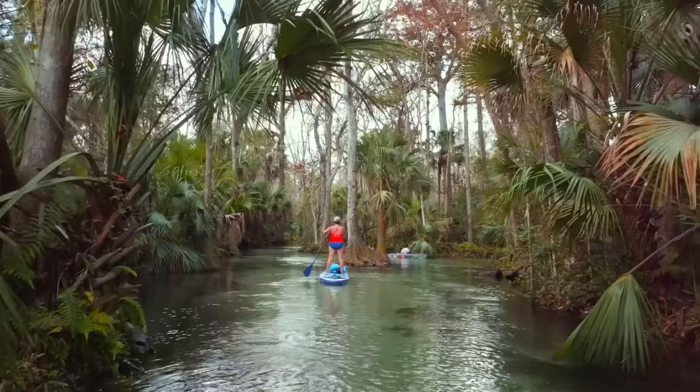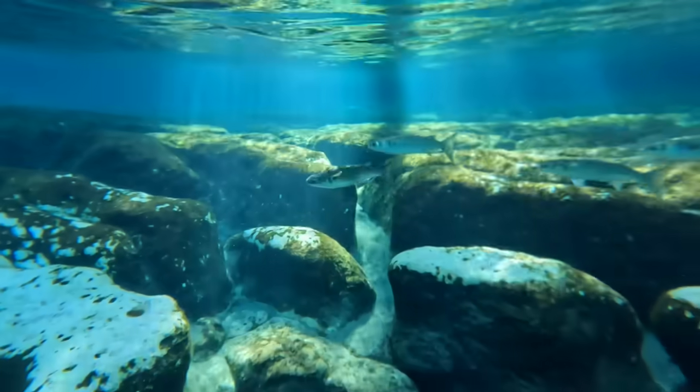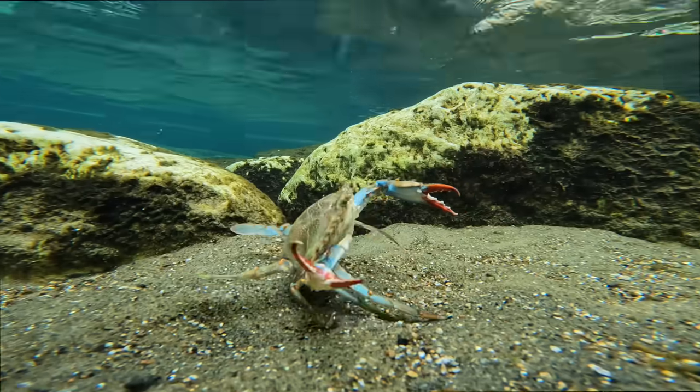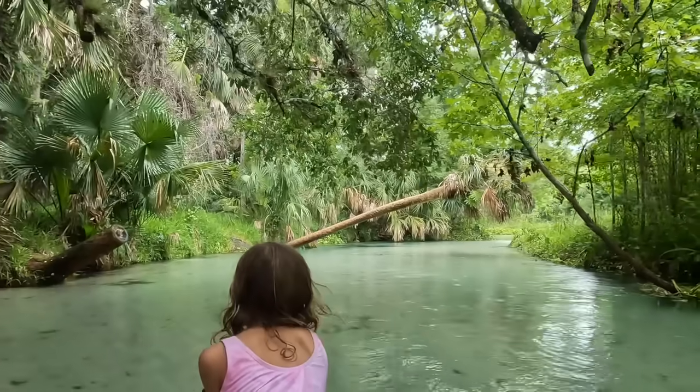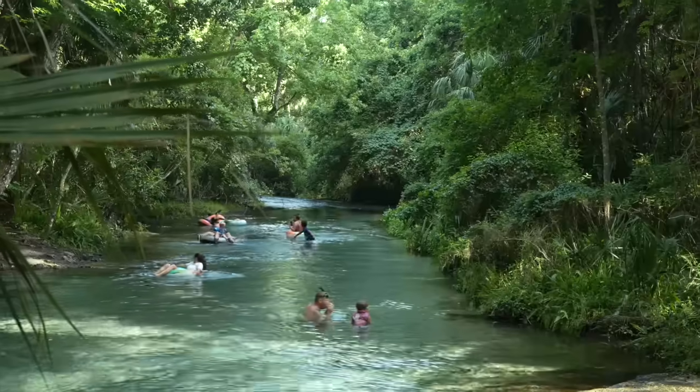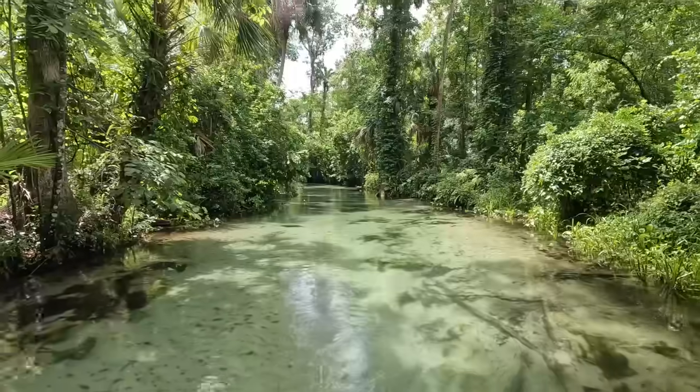If you need to escape Florida in the summer, this is the spot to do it. What a dream. This is cool. Wow.